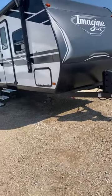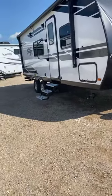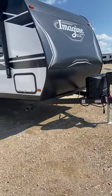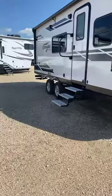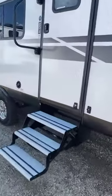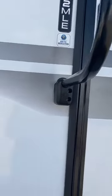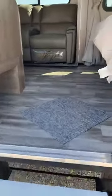It weighs in at about 5,300 pounds dry weight. You can pull it with an SUV — Tahoe, Cadillac, small pickup, 1500 — it really doesn't matter on this one. This one is a 22-footer; the model number is 22MLE. Let's go ahead and take a look real quick.